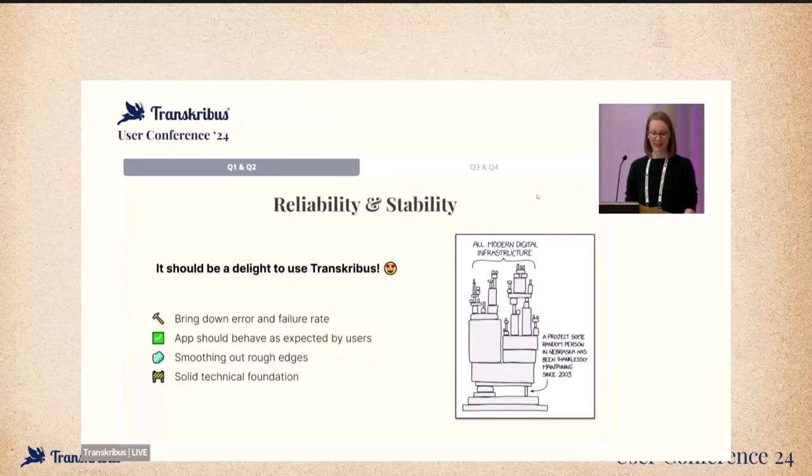It should be a delight to use Transcribus. Even though we have come a long way already, we are determined to improve your experience even more. One focus area of the first half of this year is to ensure reliability and stability of the web platform. We want to bring down the rate of errors and failures in the user interface as well as for recognition and training jobs especially. We are aware of the frustration this causes, and our hardware resources are best utilized for successful jobs, not failed ones.